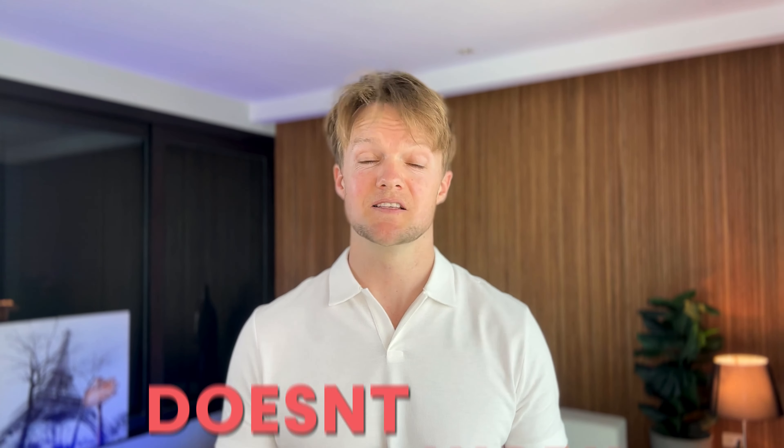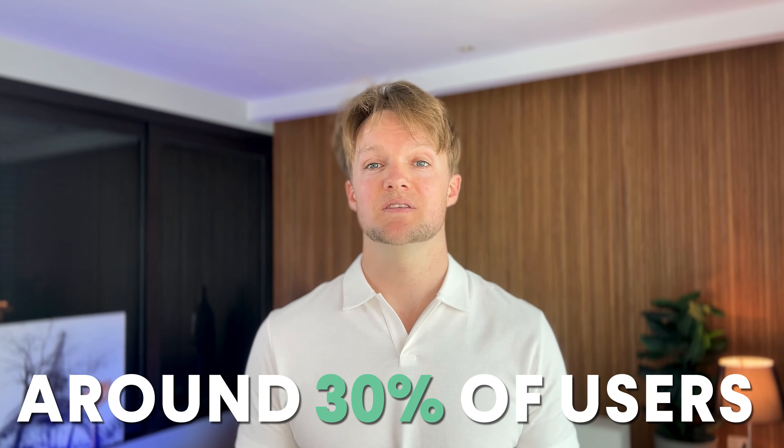Truthfully, Minoxidil doesn't work for everyone. So if that's the case for you, you'll want to find out as soon as possible so you don't waste your time and money applying it. But around 30% of users could see higher hair counts even five years on if they stick with it.